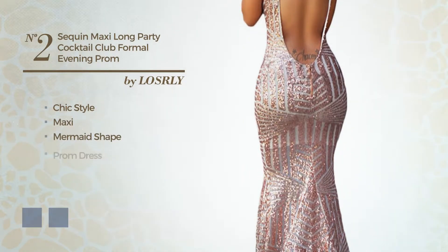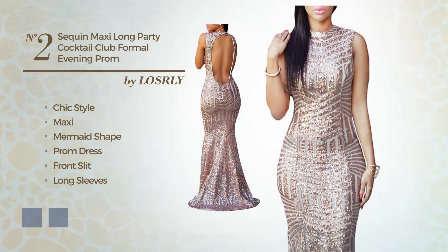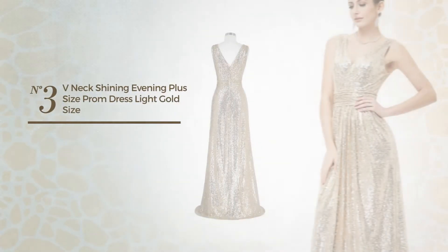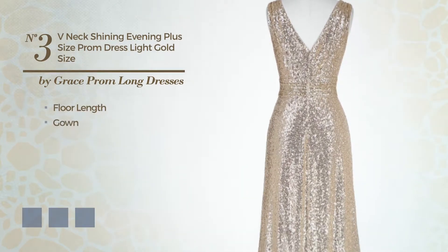Number two: a fusion of chic and eye-catching in this maxi mermaid prom dress with a front slit, featuring long sleeves with a v-neckline, crafted from quick-drying fabric and detailed with sequins. The available color variations include champagne and marigold.